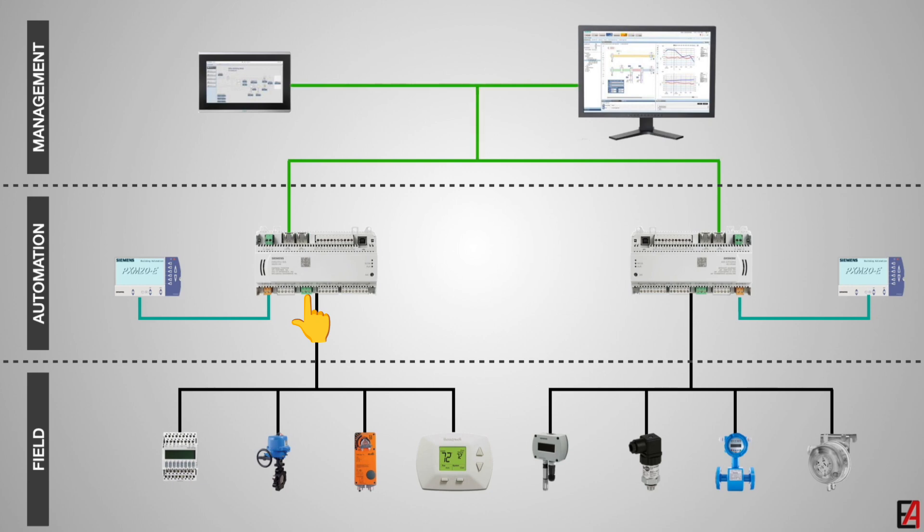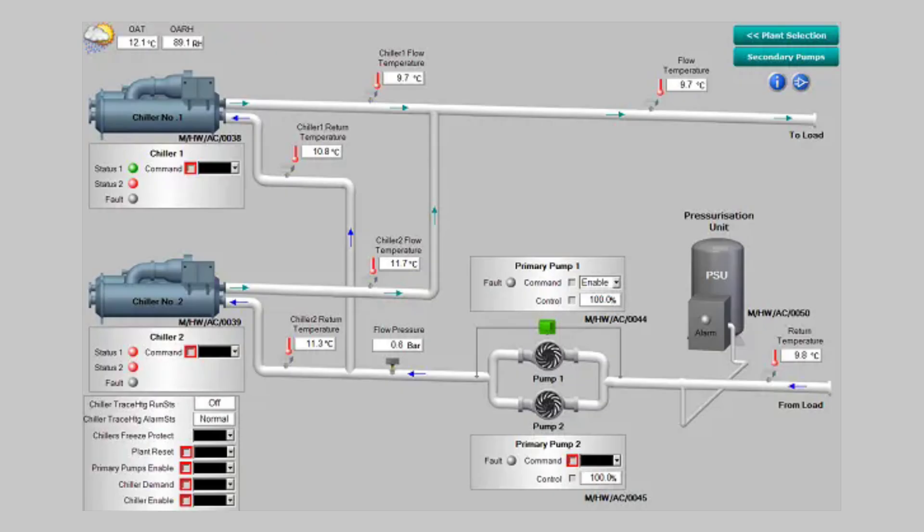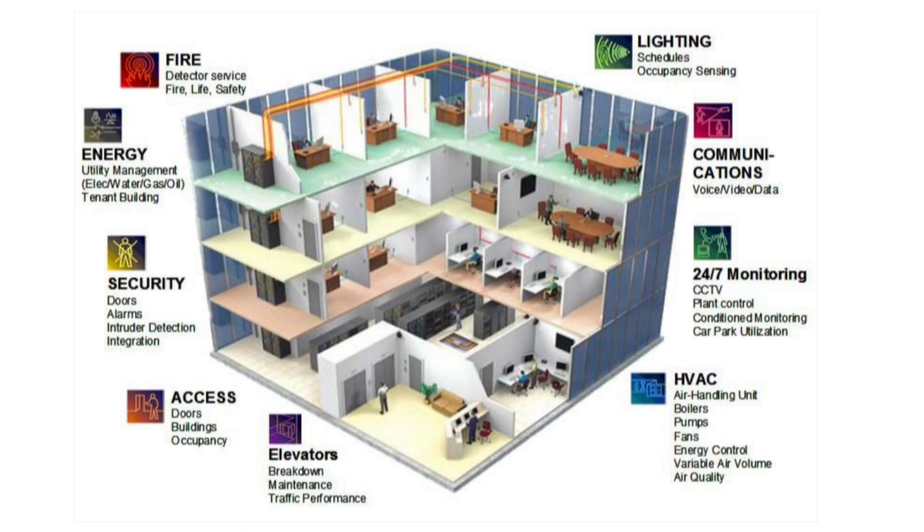Second, the controller level — this is the brain of BMS. DDC, direct digital controller, takes input from sensors and controls output devices. PLC, programmable logic controller, is used for complex automation. Third, the network level includes communication protocols such as BACnet and Modbus, as well as routers, switches, and gateways.